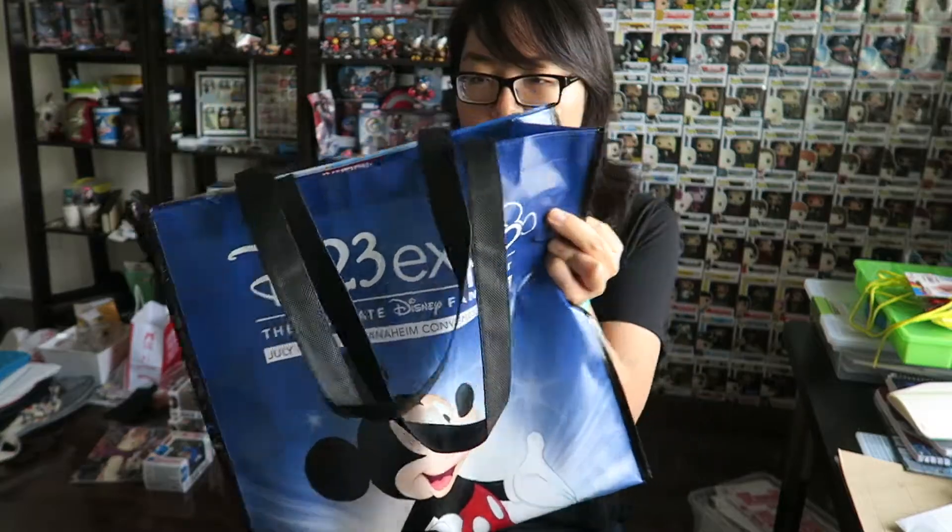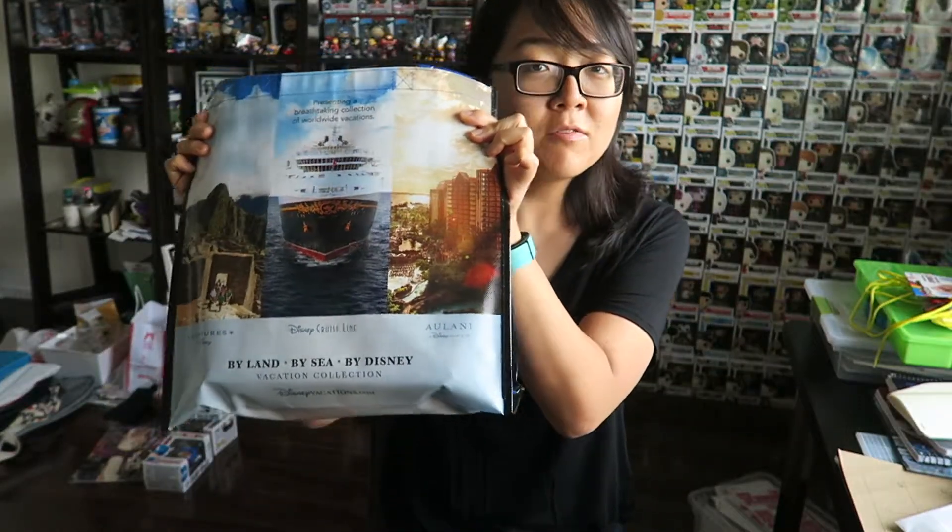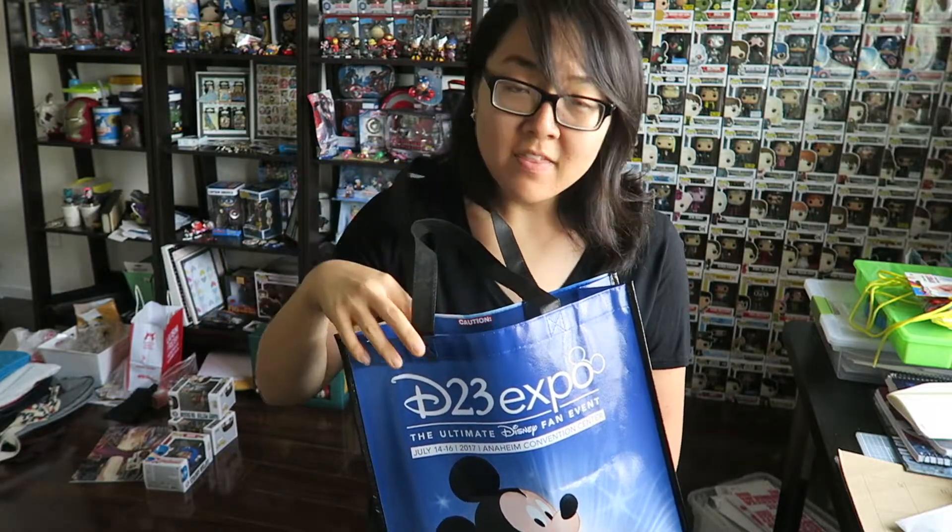My brother picked up one of these tote bags every time he saw one — he has like four of them. He really does use them a lot especially for shopping. When I went last time in 2015 I didn't get to pick up one of the little totes, so I was super excited this time. I only got one — I only needed one. It has the actual D23 date on it, has Mickey on it, and then advertisement on the back. Really cute, and they actually make them really nice this year because they fit over the shoulder nicely.